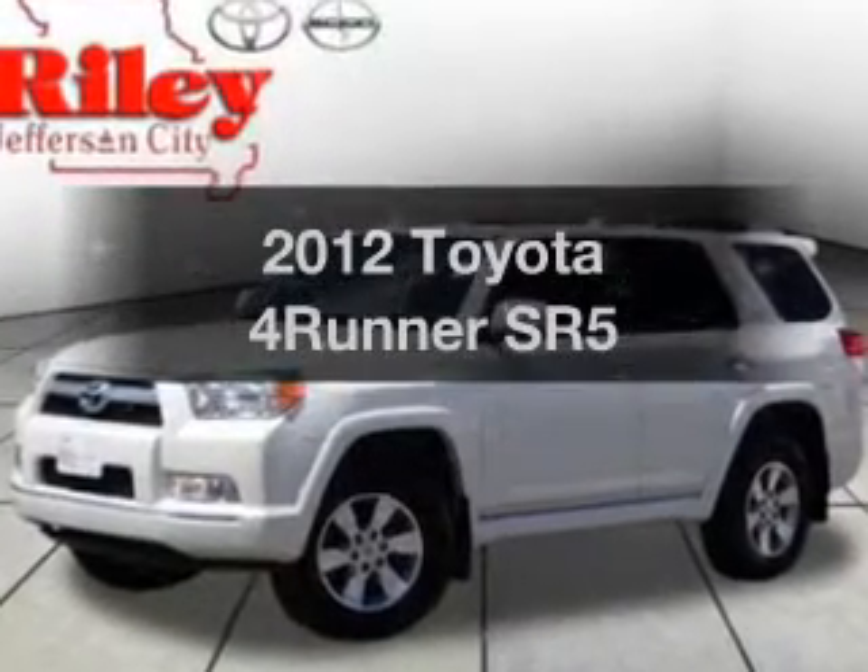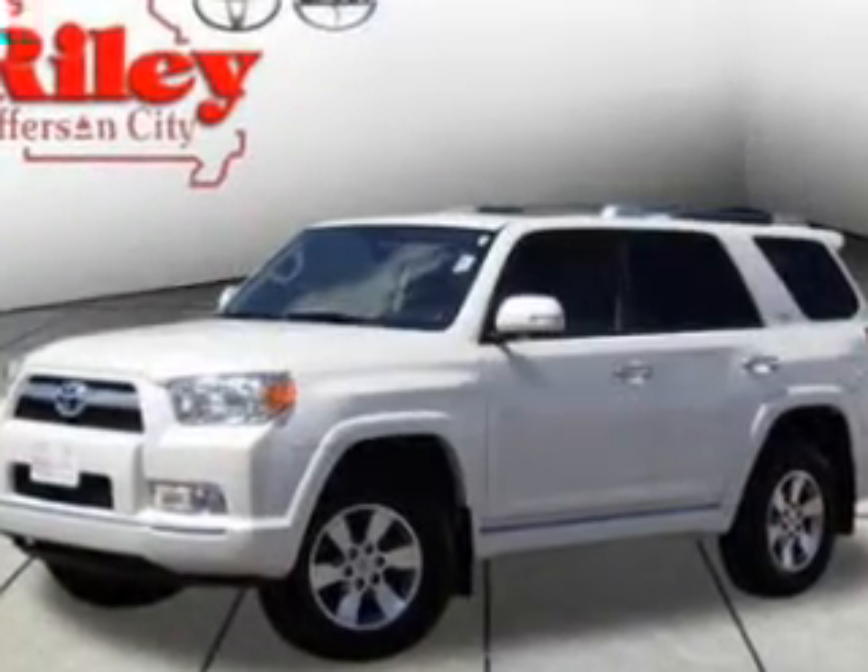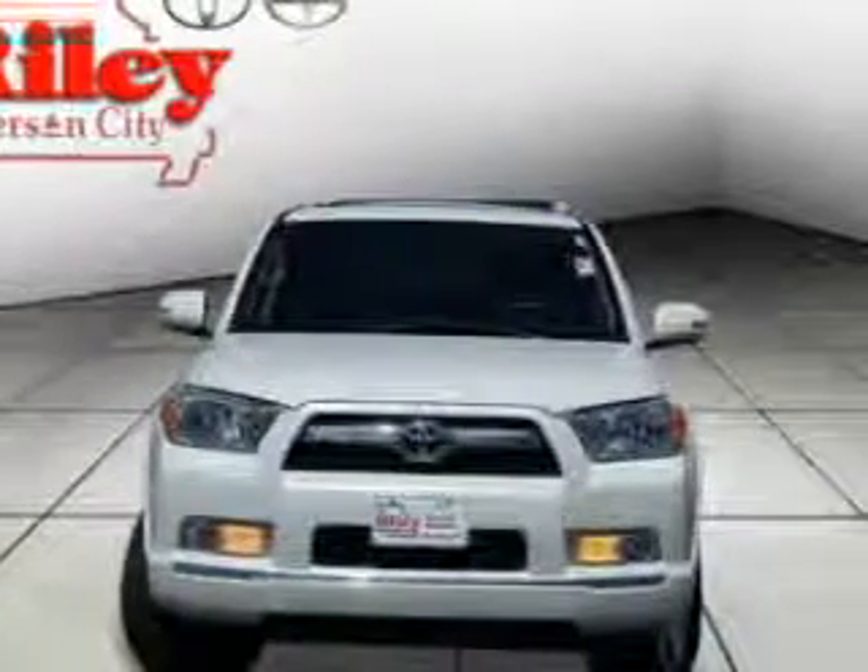Imagine yourself in this 2012 Toyota 4Runner. If you're looking for a first-rate auto, this one could be yours today.